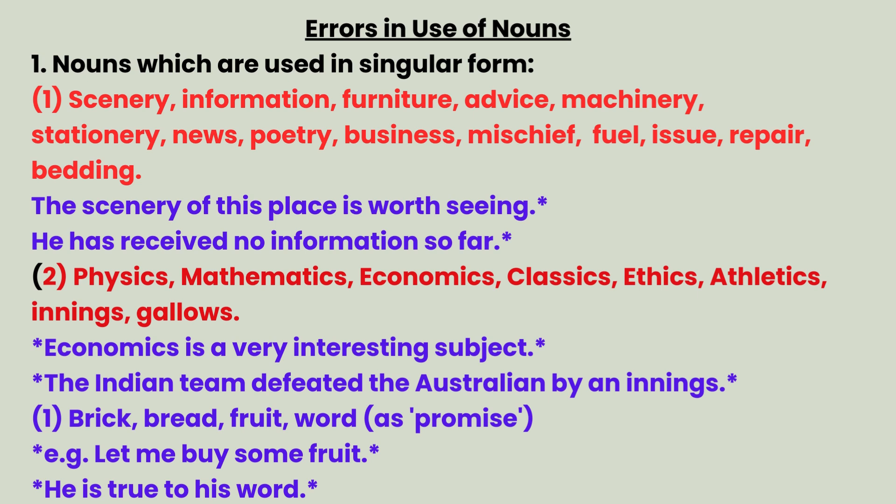Category 2 — nouns that appear plural but take a singular verb: physics, mathematics, economics, classics, ethics, athletics, innings, gallows. Example: Economics is a very interesting subject. The Indian team defeated the Australian by an innings.